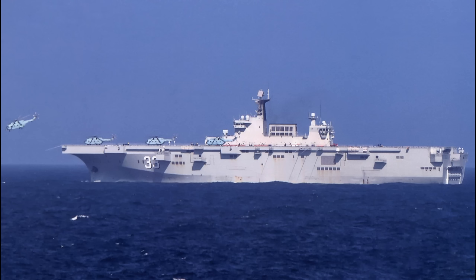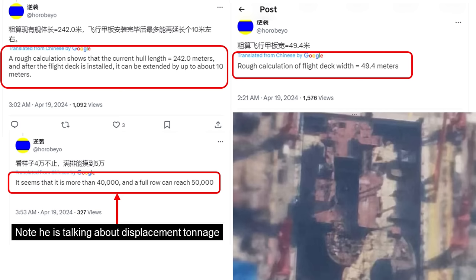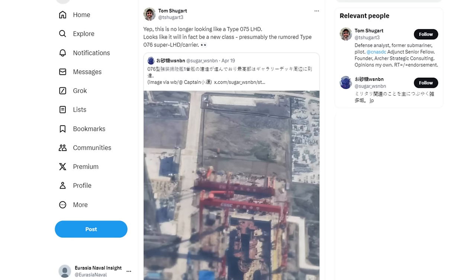In this picture dated late April, we have conclusive evidence that the new ship is different to all the existing Type 075 LHDs, of which China has built four. According to Horo Beyo, a very credible source, the length of the new vessel is estimated at 242 metres, with a possible extension of a maximum of 10 more metres once the entire flight deck has been installed. The width of the flight deck is estimated at 49.4 metres — very different to a Type 075, which has a length of 232 metres and a width of 37 metres only.